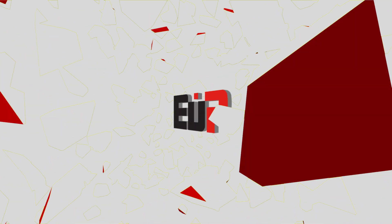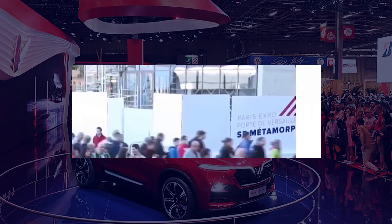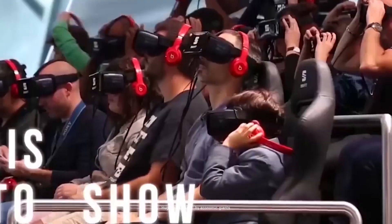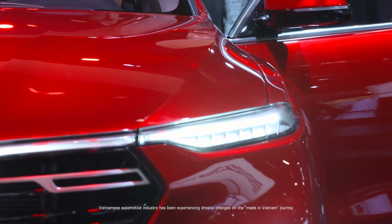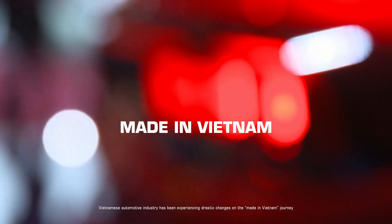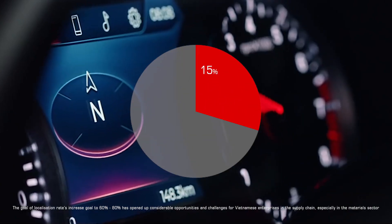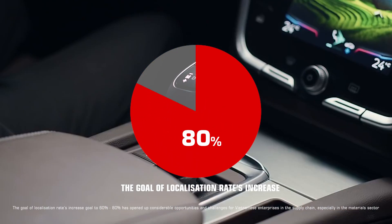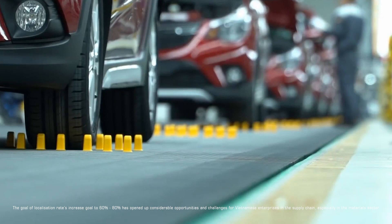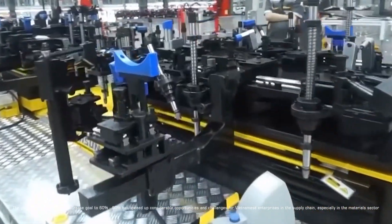Welcome to EUP channel. Special attention from the government and huge investment by economic giants — the Vietnamese automotive industry has been experiencing drastic changes on the made-in-Vietnam journey. The goal of increasing localization rates to 60 to 80 percent has opened up considerable opportunities and challenges for Vietnamese enterprises in the supply chain, especially in the materials sector.